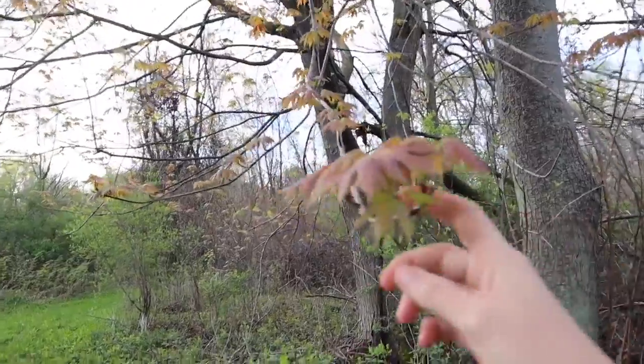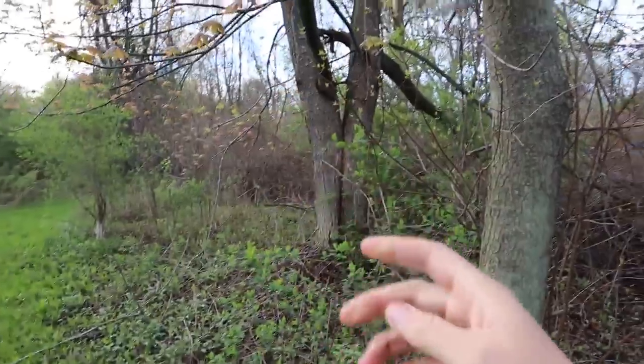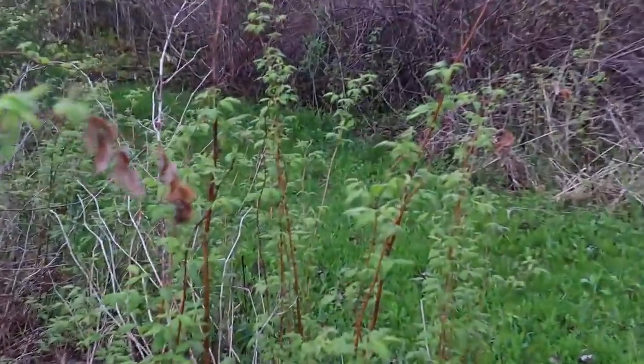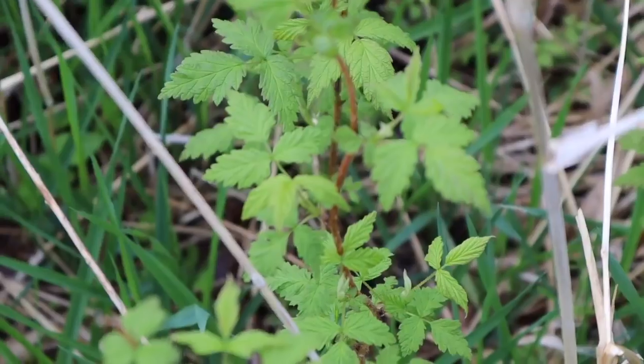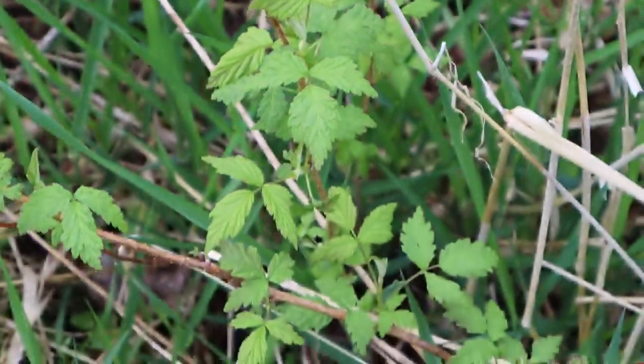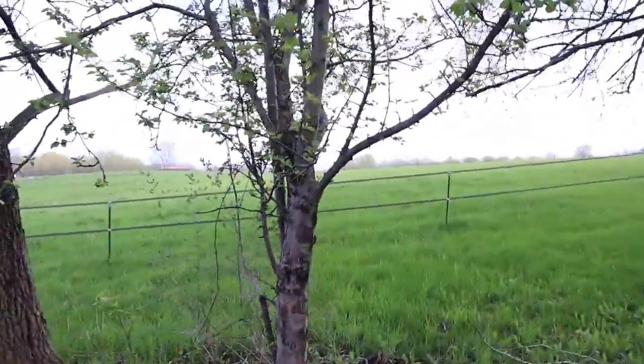I finally can identify this tree — I believe it is a red maple, which is good for tapping. We've got two of them right here. We just have tons and tons of wild blackberry. Here is an apple tree, a wild apple tree.